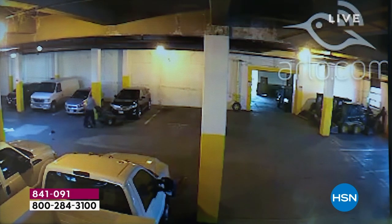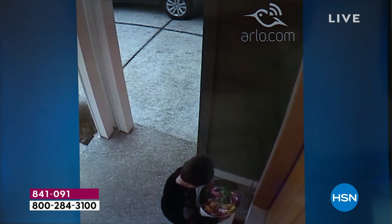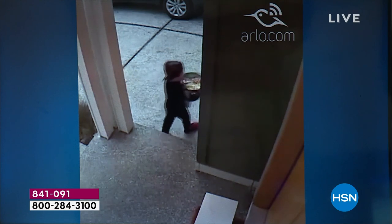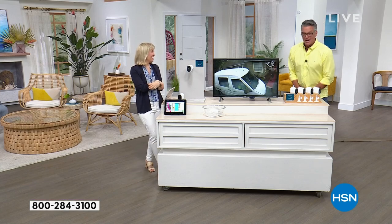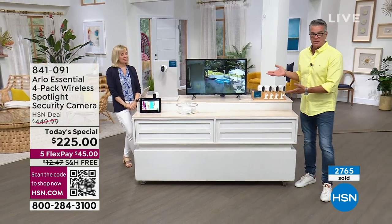It turns itself off unless you activate it and want to see that little punk stealing all your Halloween candy. He didn't know — he was just like, 'Is that all for me?' We make a joke, but we all know it's not a joke when somebody steals your stuff. This is a way to protect yourself — you protect you, you protect your children, you protect your pets. Indoors, outdoors, any kind of weather, no wires.